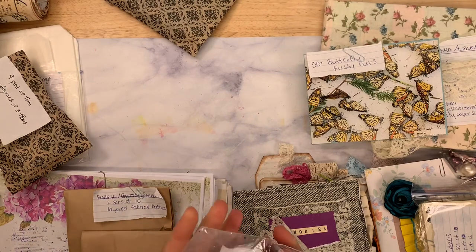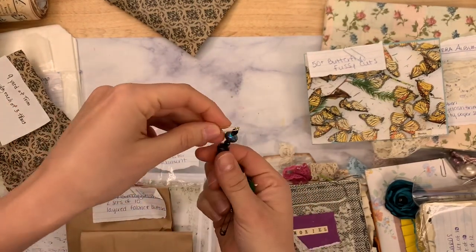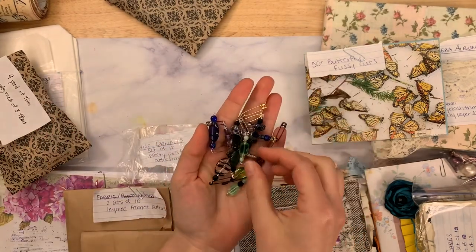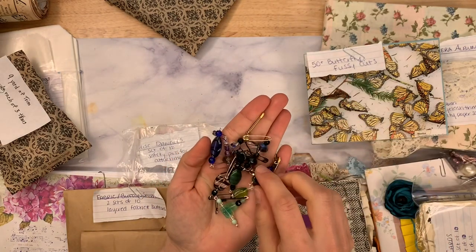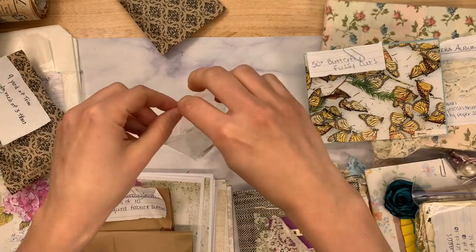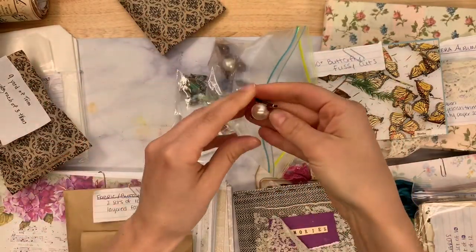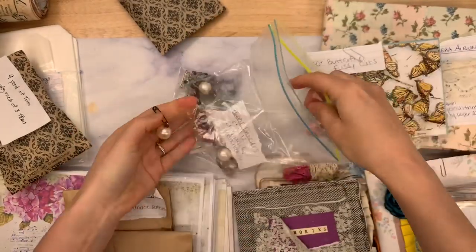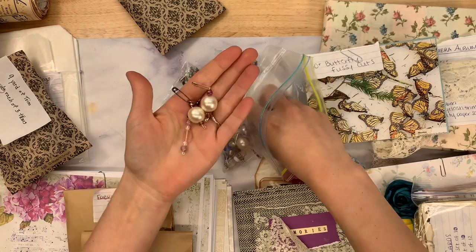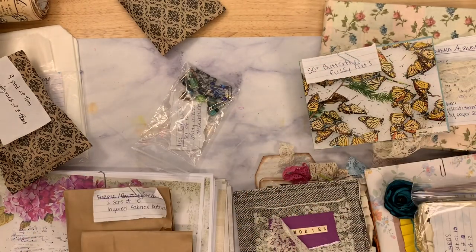I have a couple sets of dangles from Sasha. These are miscellaneous dangles on little safety pins — great because you can really clip them, pin them on anything: sides of pages, front of pages, front tassels. These are just random beads and they're really pretty. There are 12 dangles in this set. And then purple dangles — also a set of 12 that coordinate with each other. They're on safety pins as well, making it really easy to clip on.